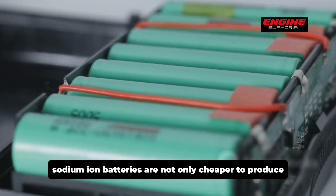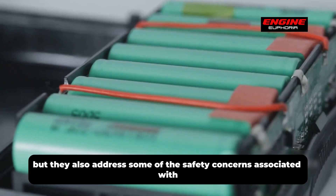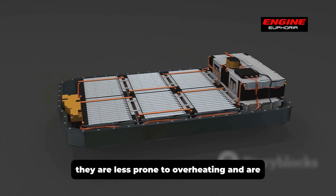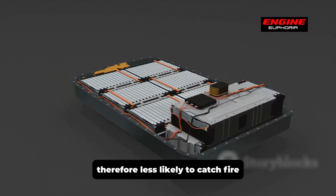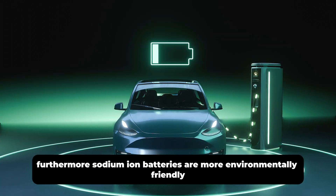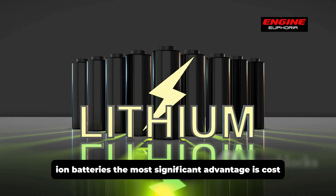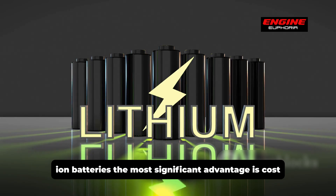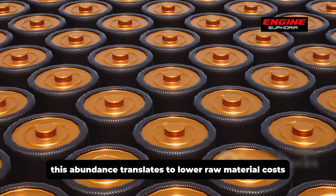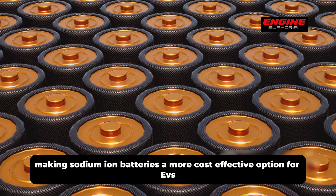Sodium-ion batteries are not only cheaper to produce, but they also address some of the safety concerns associated with lithium-ion batteries. They are less prone to overheating and therefore less likely to catch fire. Furthermore, sodium-ion batteries are more environmentally friendly. The most significant cost advantage is that sodium is far more abundant and cheaper than lithium, translating to lower raw material costs.